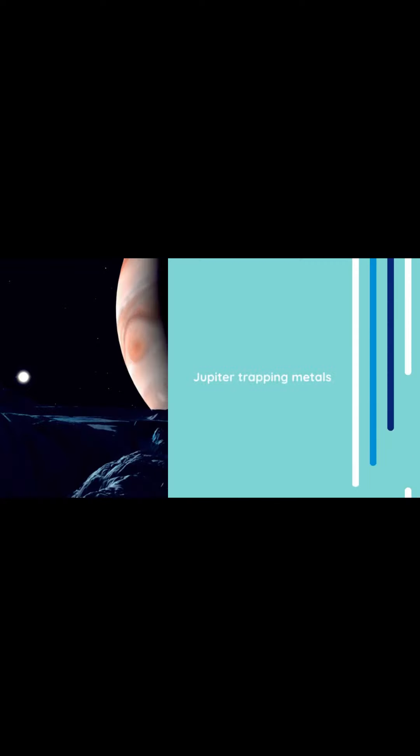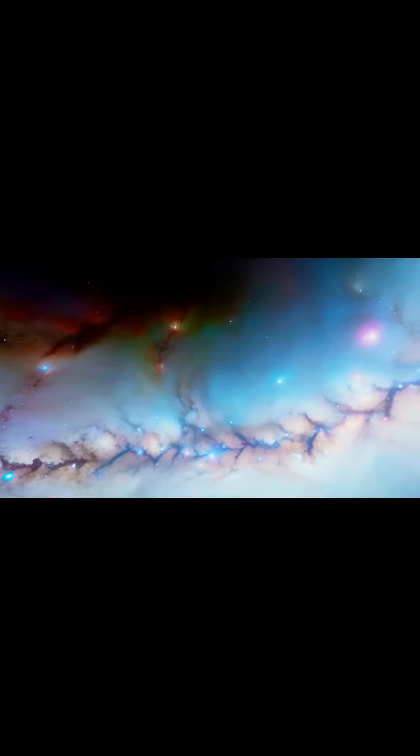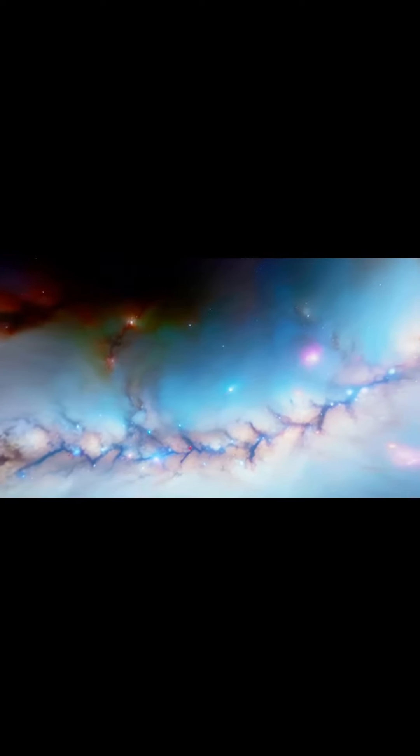Jupiter played a crucial role by trapping these metals in the outer disk, preventing them from falling back into the sun. This explains why meteorites from the outer disk have higher iridium and platinum contents.